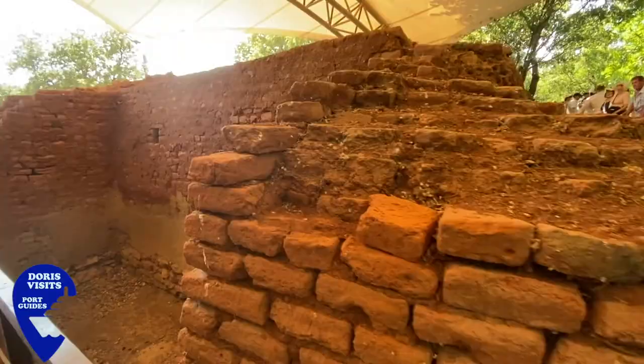The mud bricks are the ones in the middle. They're the original ones.